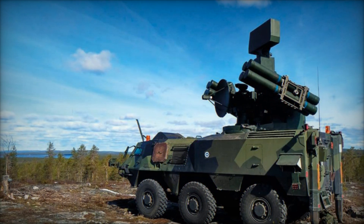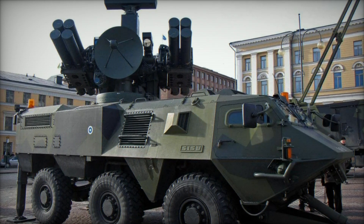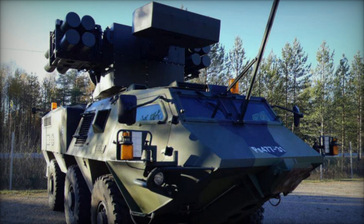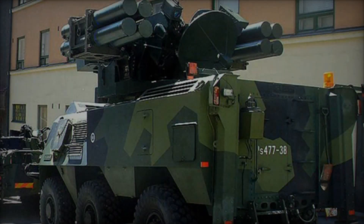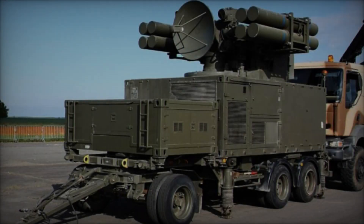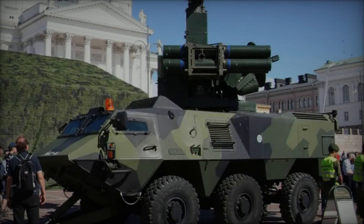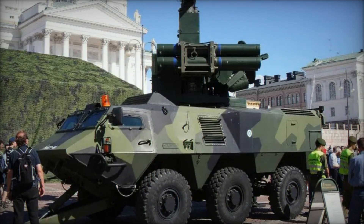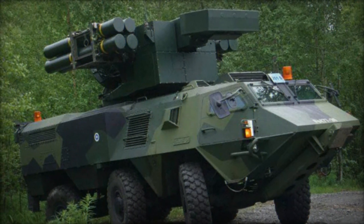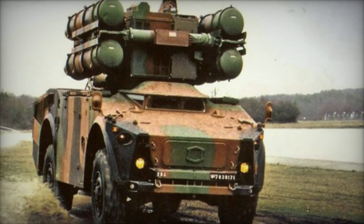The Crotale SAM system has found widespread adoption across the globe, serving as a critical component of air defense arsenals for various nations. Its versatility and effectiveness make it suitable for a range of applications, including deployment by armed forces to safeguard military bases, command centers, and deployed troops. It is also utilized by law enforcement and homeland security forces to protect critical infrastructure, civilian population centers, and strategic assets from aerial threats. Adaptations of the Crotale system have been integrated into naval vessels to provide shipborne air defense capabilities, and it has been exported to numerous countries where it contributes to regional stability and security.